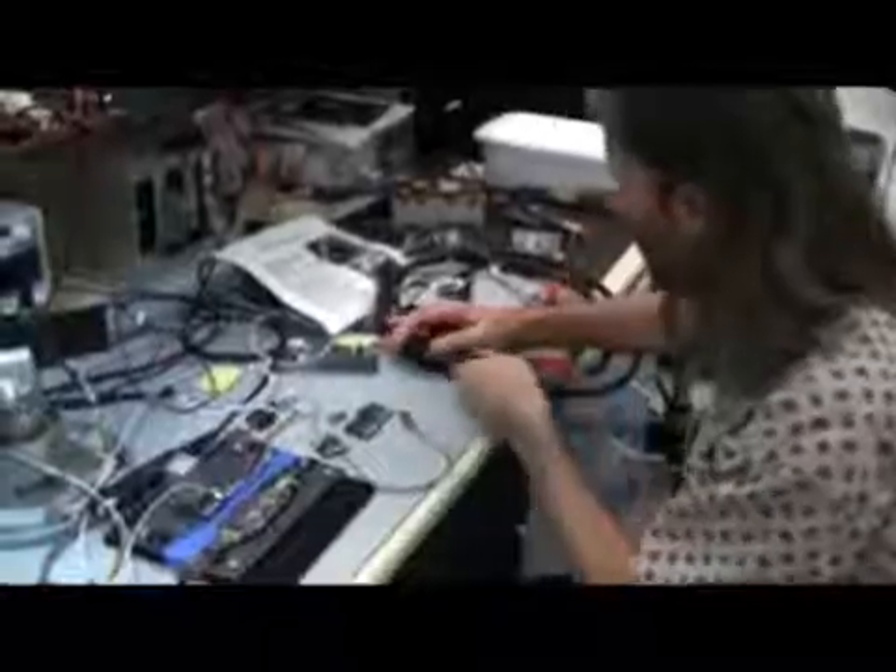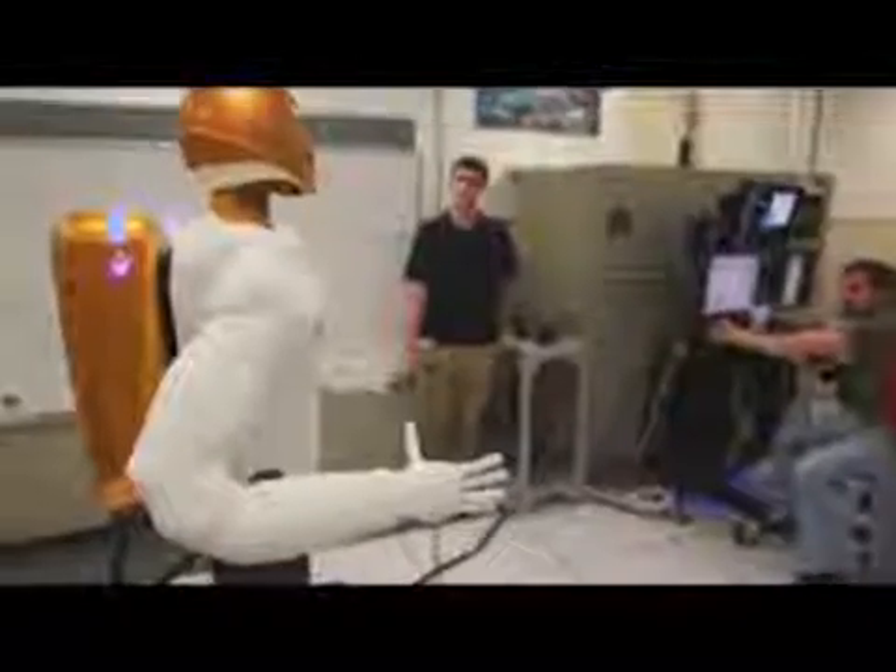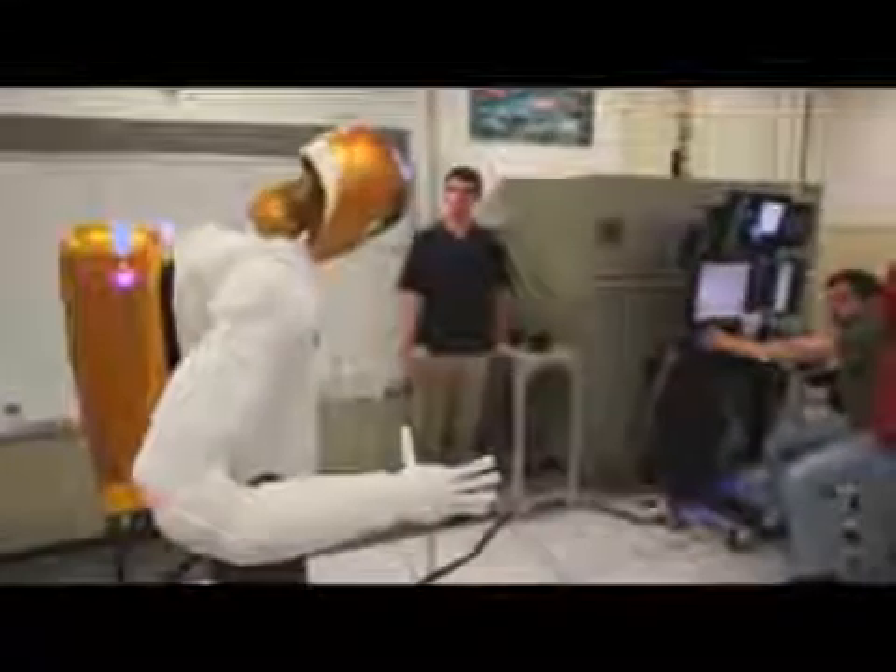The current Robonaut was developed as a result of a partnership between the NASA Johnson Space Center and General Motors. General Motors sent down a team of engineers to work side by side with the NASA engineers, designing and building the current model of Robonaut R2.